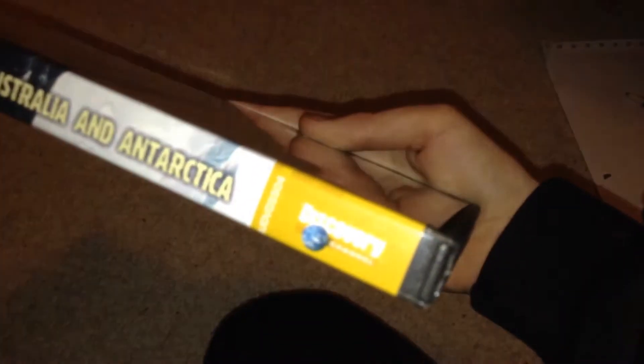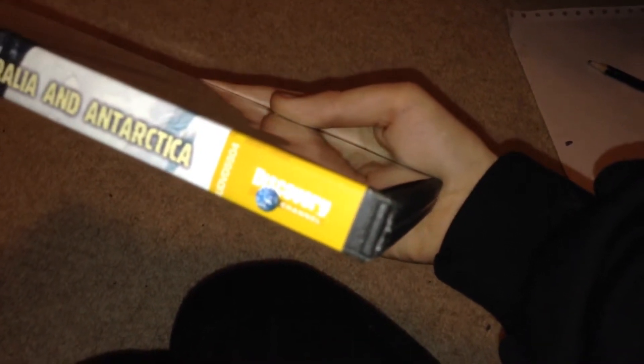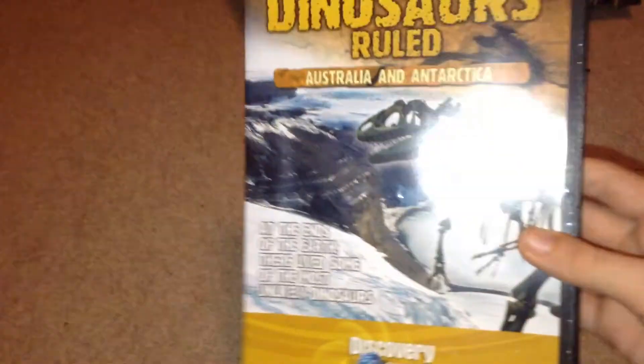On this side it says 'Australia, Antarctica,' and we've got the DVD code and the Discovery Channel logo again. We have nothing on the bottom or top sides. So that's all of that — now we're going to have a look at the back.